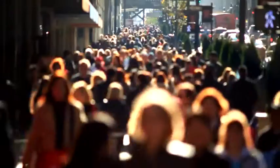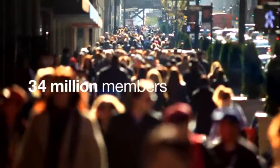WellPoint is one of the nation's largest health benefits companies, and we actually serve one in nine Americans. That's over 34 million people.